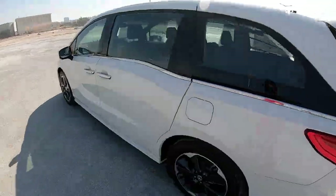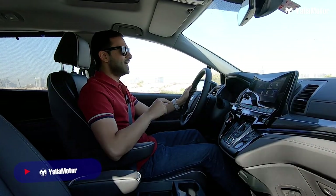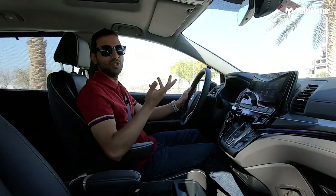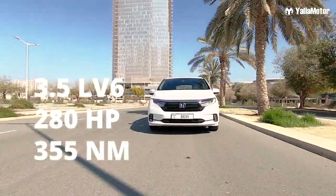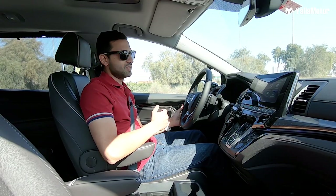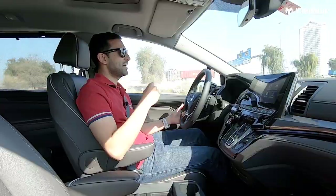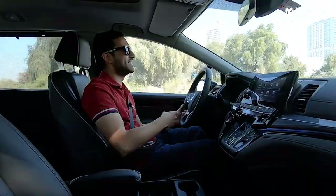I know what some of you may be thinking — there's no way you'd ever buy an Odyssey for your family. But what if I told you it's actually fun to drive? With a 3.5-liter V6 up front, the Odyssey offers 280 horsepower and 355 Newton meters of torque. When you mash the accelerator to the floor, it will wheel-spin all through first gear, and since it's a high-revving Honda engine, it sounds weirdly good while doing it too.